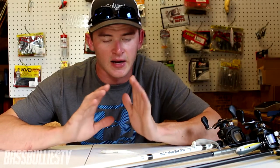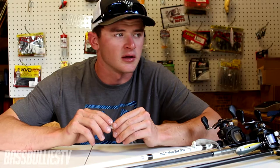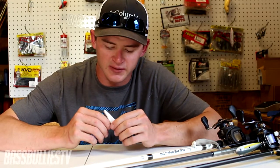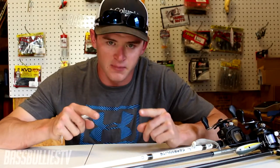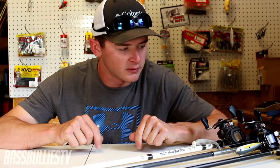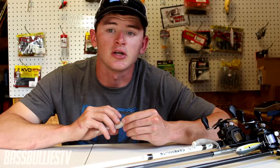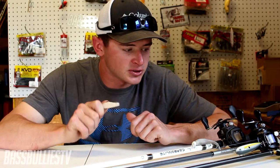All right guys, I'm back and I want to apologize for not uploading lately — I've just been very busy and mostly lazy. I haven't really been motivated to make videos, but now I'm motivated. I'm going to make this video, I'm going to make another video, and hopefully I will be catching some fish here in the next few hours.